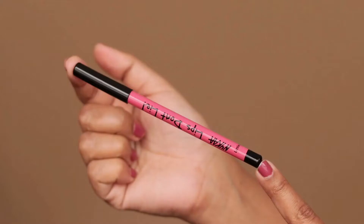Hey guys, what's up and thanks for joining. If you are new here, this is Brishti, and in this video I will swatch all 16 shades of Nykaa Lips Don't Lie lip liners.